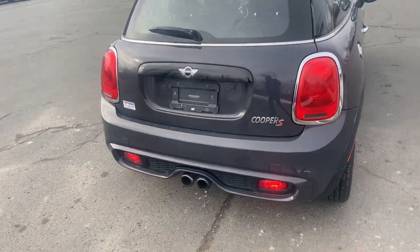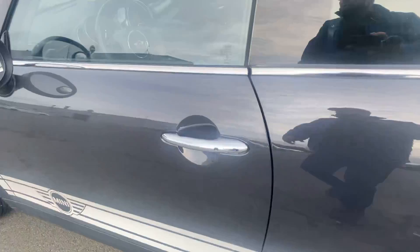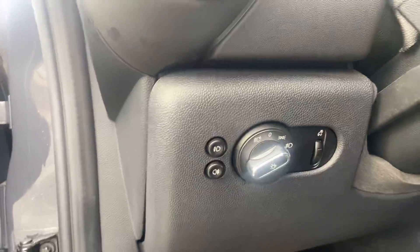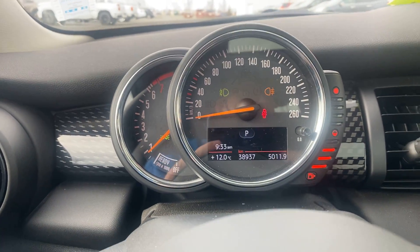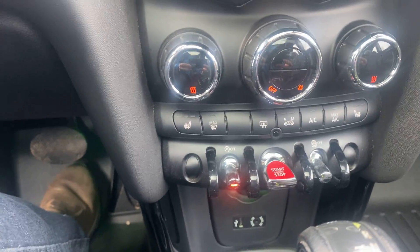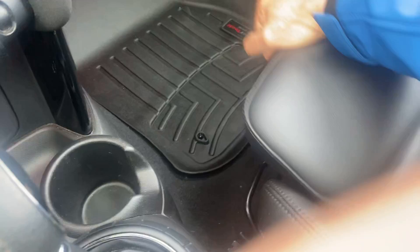The dual exhaust, Cooper S badging, power windows and door locks, automatic headlamps and fog lamp control, cruise control, and all your Bluetooth and radio functions. Exactly 38,937 kilometers on it. All your information systems are here as well.